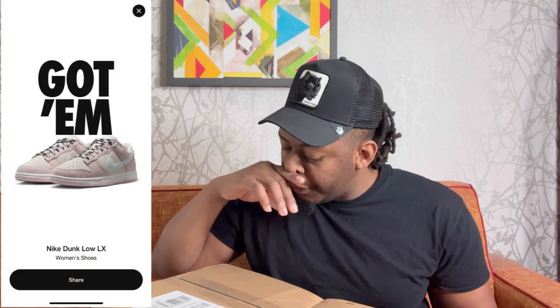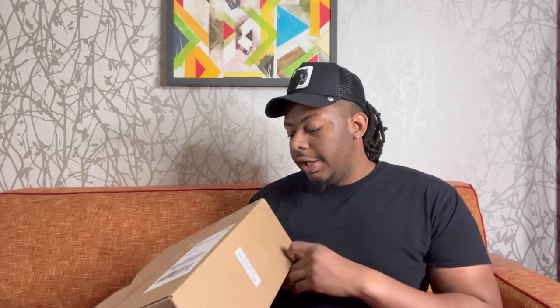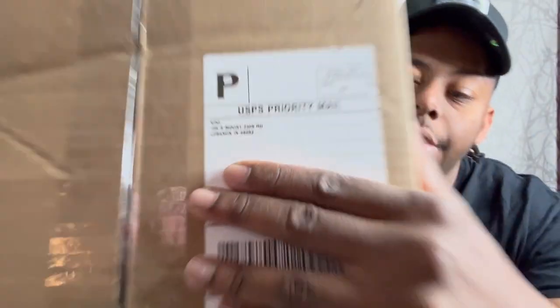I did hit on this sneaker for her. I had to wake up, bro. I had to work a nice show. I had to wake up. I got this sneaker, and this did come from Nike. Boom, there you go. Let's get right into it, man.